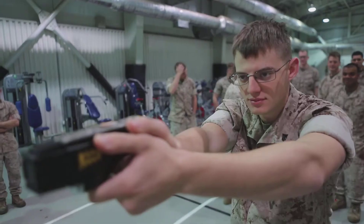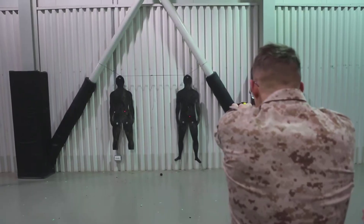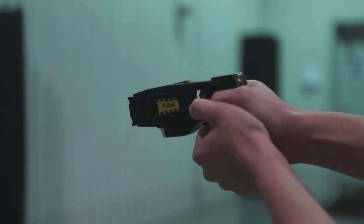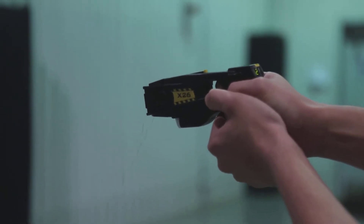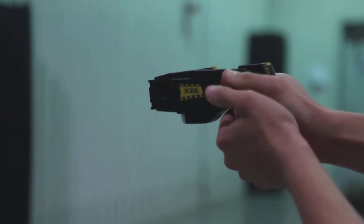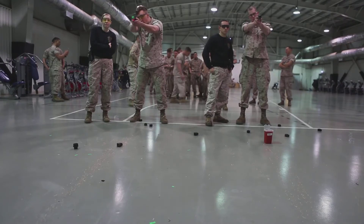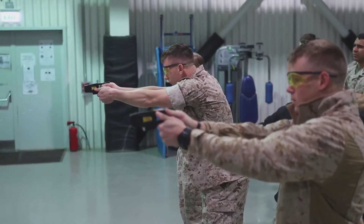We've been doing training from fireteam squad level tactics to get back to the basics of offensive tactics for the Marine Rifle Squad, building up to the platoon level. As a part of that training, we've incorporated non-lethal weapons training to give ourselves one additional option for escalation of force, but also to be able to respond in the case of an embassy emergency or a NEO evacuation.